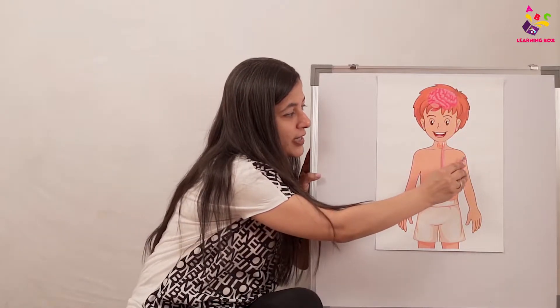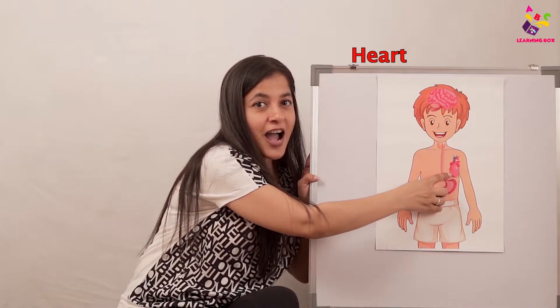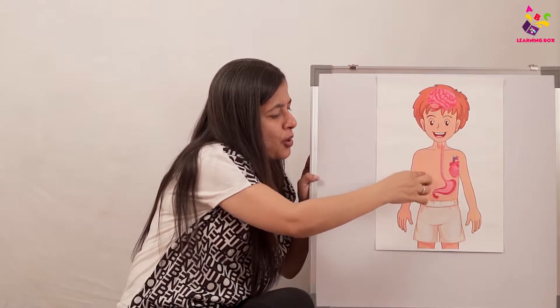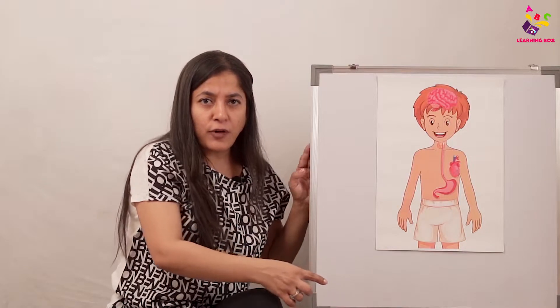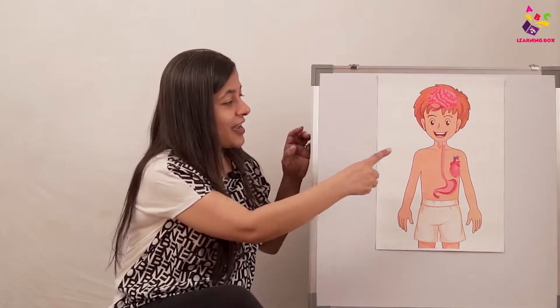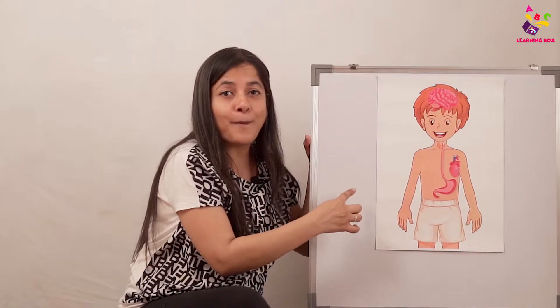Now — beep beep beep — that's our heart! It keeps pumping blood, and it pumps blood to all the different parts of our body. When we fall and get hurt on our hand, cheek, knees, or elbow, it starts bleeding — so there's blood everywhere in the body. How does this blood go everywhere? It's the heart! The heart beats and sends blood to the entire body.